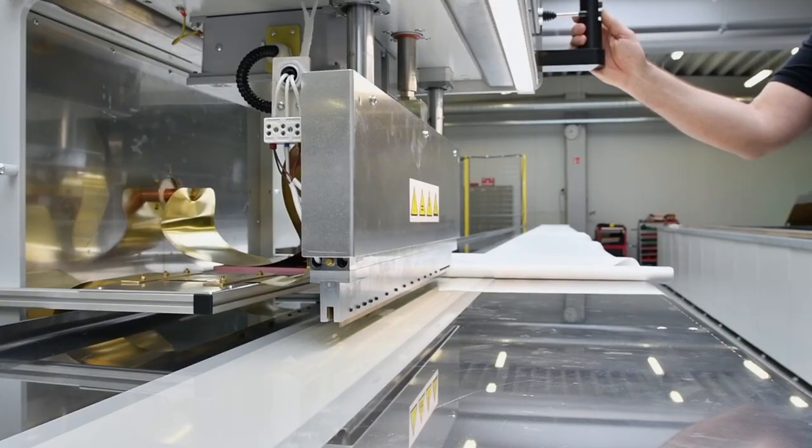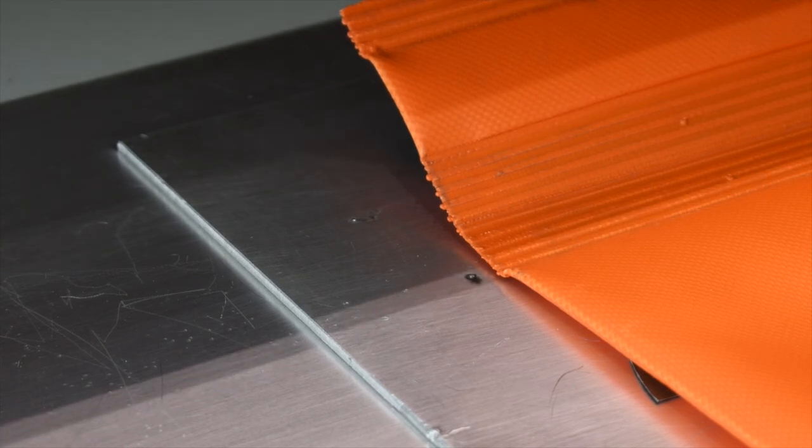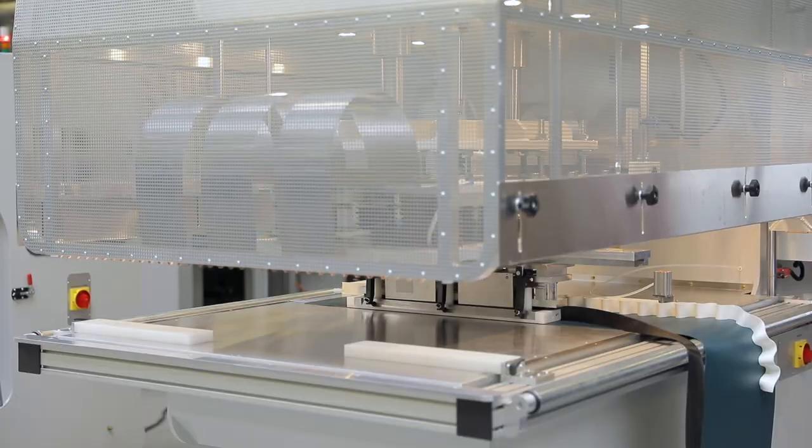Today we are going to take a closer look at the high frequency welding technology, also called the radio frequency technology. Let's start!